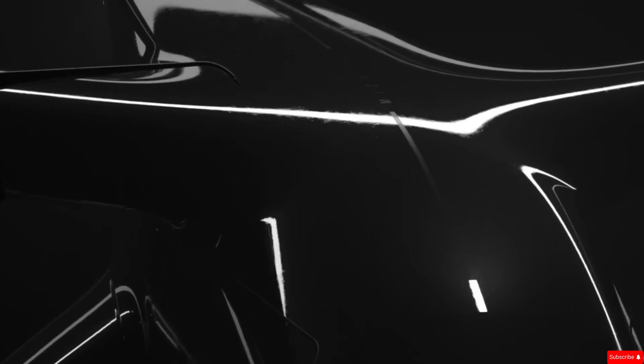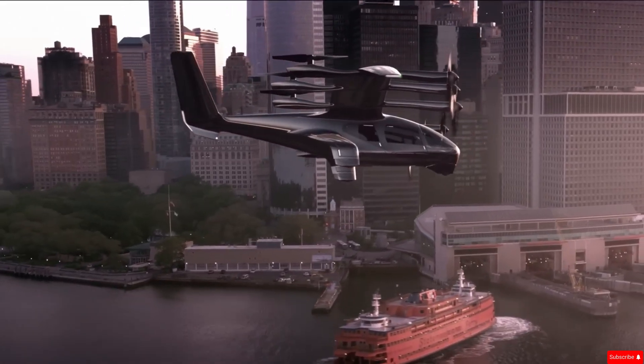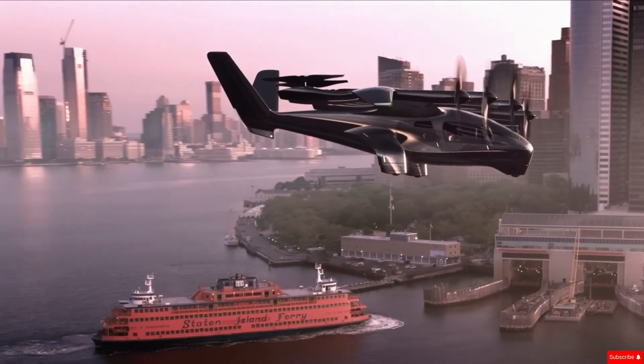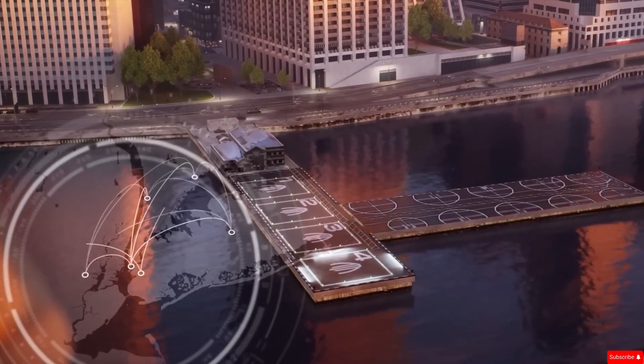Its sleek, modern look includes a high-mounted wing and a V-shaped tail, giving it both style and aerodynamic efficiency. The Midnight is powered by 12 electric propellers, designed not only for performance but also for minimal noise, comparable to the sound of a car passing by.